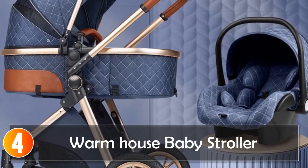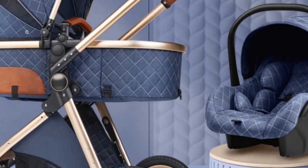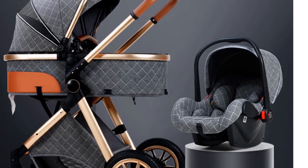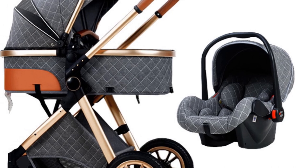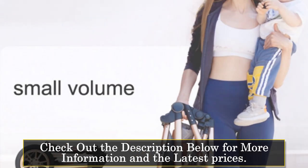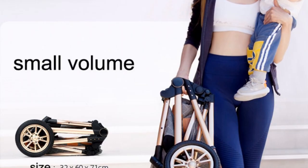At number 4, the Warm House Baby Stroller. Introducing the new 3-in-1 Baby Stroller — a versatile and convenient carriage designed to provide comfort and style for both you and your little one. This high-landscape stroller offers a smooth and enjoyable ride, ensuring your baby's safety and comfort at all times. With its shock-proof design, this stroller is perfect for navigating various terrains. The sturdy construction and 25 kilograms load-bearing capacity make it suitable for toddlers aged 1 to 3 years old.